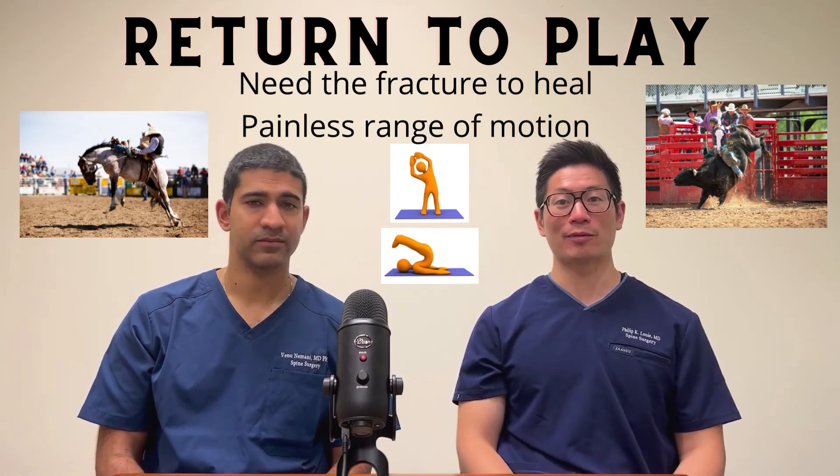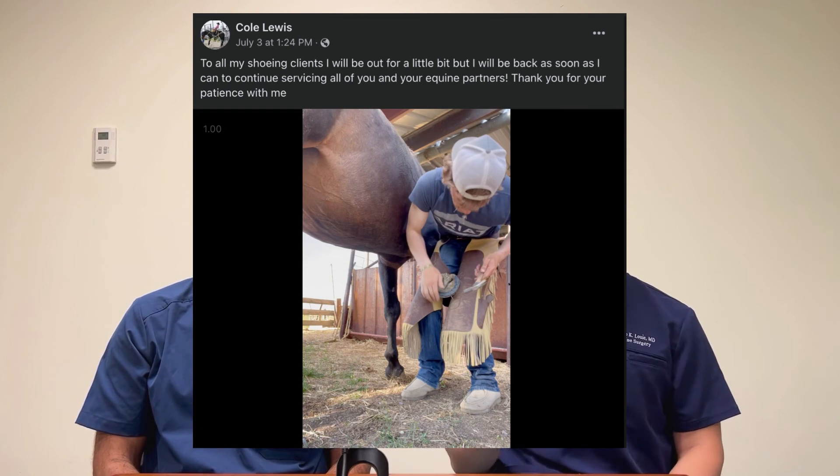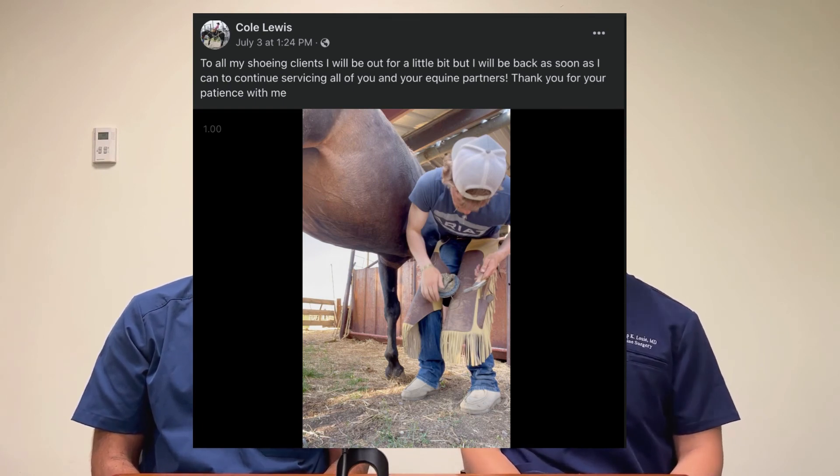For Cole's sake, the bottom line is this: when there's no neurologic injury and fractures that are being treated as stable, he should be able to go back to riding broncos again once he heals up.